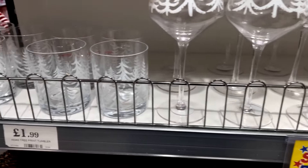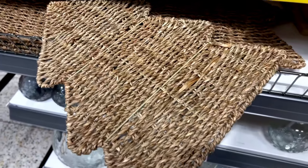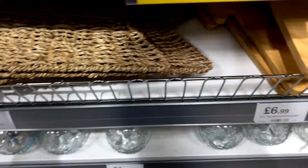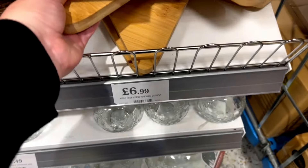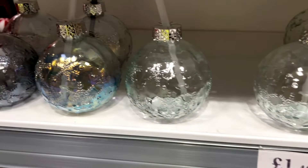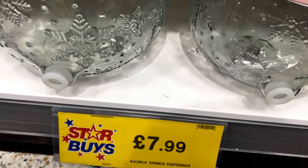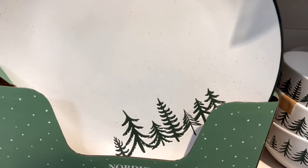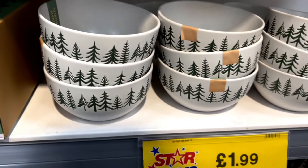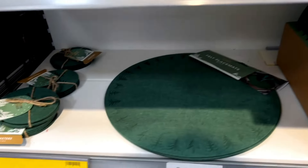If you like festive glasses, they have wine glasses for $2.99, small glasses for $1.99, and placemats in the shape of a tree for $1.99. They also have a serving board in the shape of a Christmas tree made out of bamboo for $6.99. They have Christmas tree bauble cups for drinks with a straw, and that beautiful drink dispenser I showed in another clip as well. Then they have this new serveware — bowls and plates — which are very pretty.